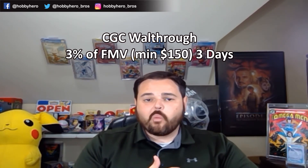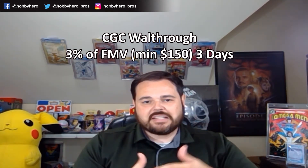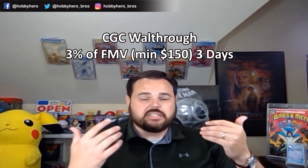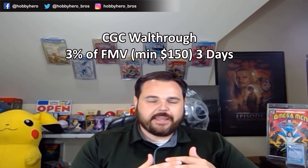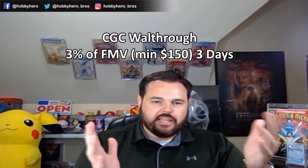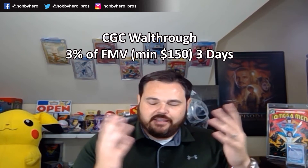The final tiers are the CGC Walkthrough and CBCS One Day. CGC Walkthrough is 3% of fair market value with a current turnaround time of 3 days; the minimum fair market value has to be at least $150. It's a very good option if you're in a hurry or it's a really big book you don't want out without being slabbed. The CBCS One Day — another product whose name is not very apt — currently has a 7-day turnaround, based on fair market value at 2.75% with a minimum of $130.